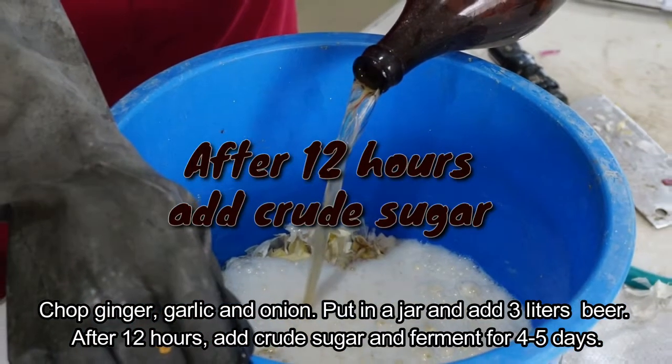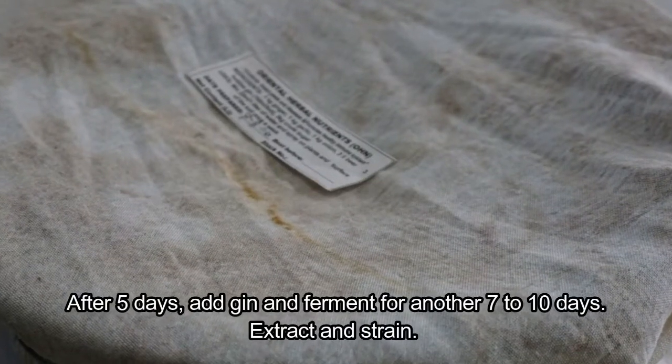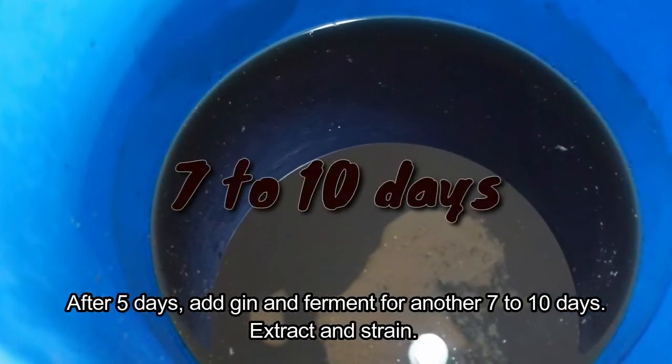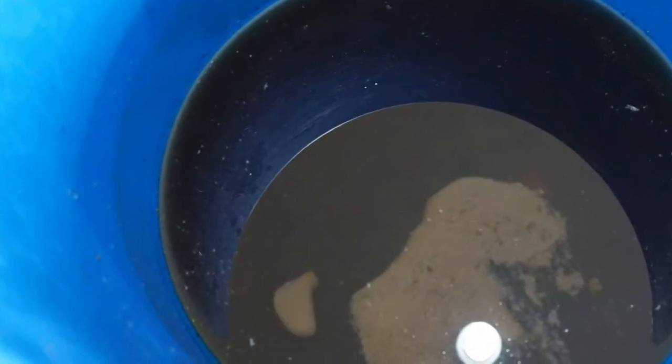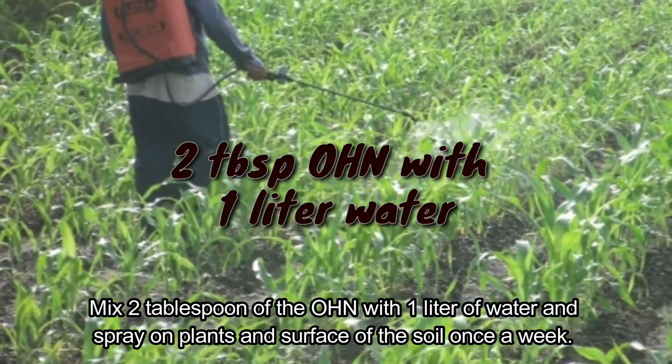After 12 hours, add crude sugar and ferment for four to five days. After five days, add gin and ferment for another seven to ten days. Extract and strain. Application: mix two tablespoons of OHN with one liter of water and spray on plants and the surface of the soil once a week.